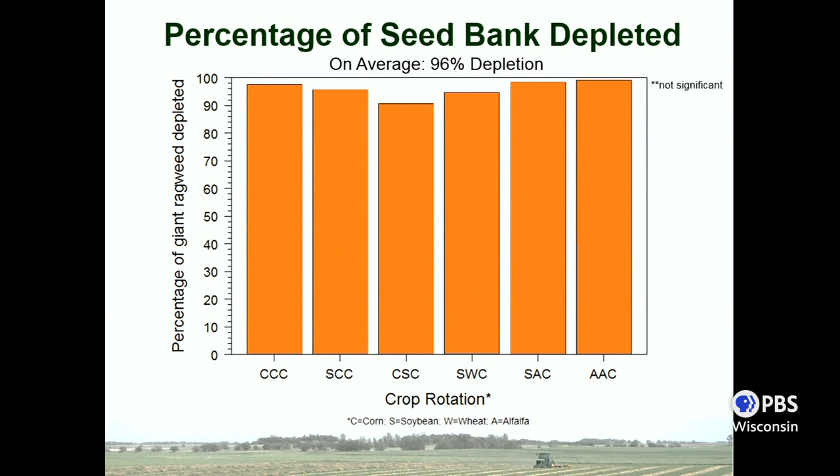To study the seed bank, we took soil samples in year one and year three and counted the weed seeds. This graph shows crop rotation treatment on the x-axis and percentage of giant ragweed seed bank depletion on the y-axis. There was very high seed bank depletion in just two years — between year one and year three — with no significant differences between any of the treatments. Overall there was 96% seed bank depletion in just two years, which tells us that if we can intensively manage the system for just two years, we can see very high depletion in a short period of time.